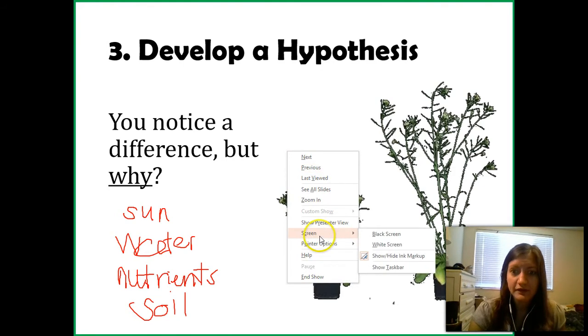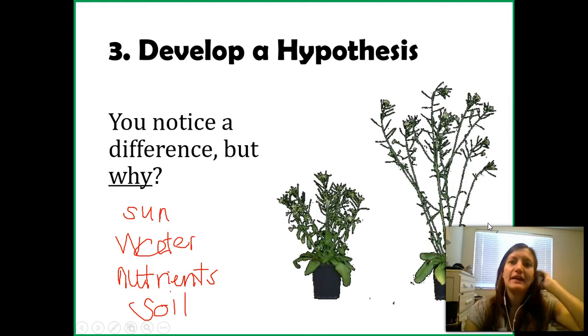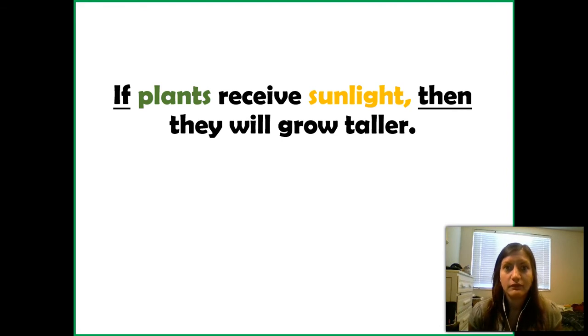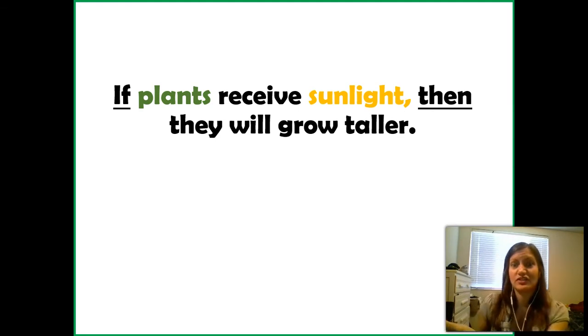We've noticed a difference and come up with reasons why. Now we choose one to test. I'm going to choose sunlight. My hypothesis: if plants receive sunlight, then they will grow taller. Notice the if-then statement — 'if plants receive sunlight' is my hypothesis, and 'then they will grow taller' is the question I'm testing. This is the question I'm going to test based on that hypothesis.